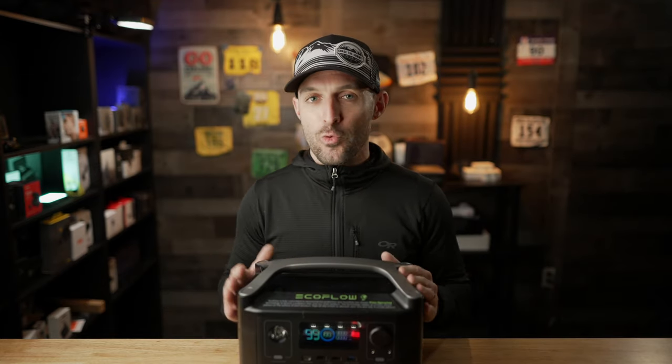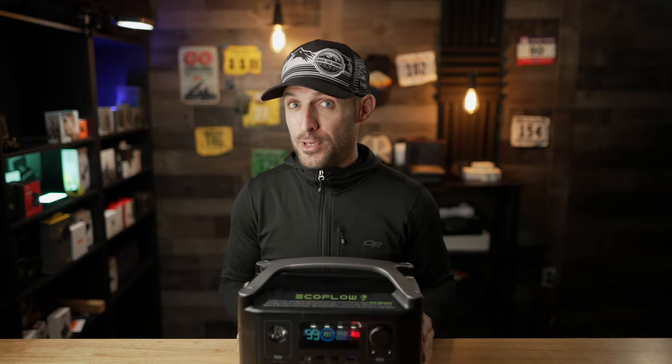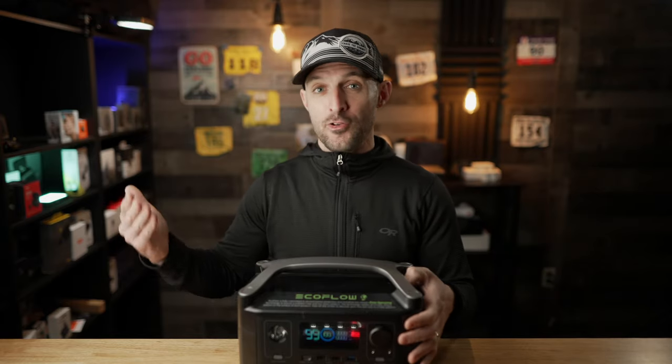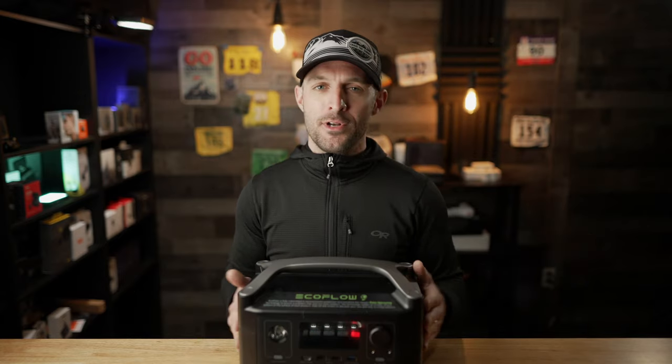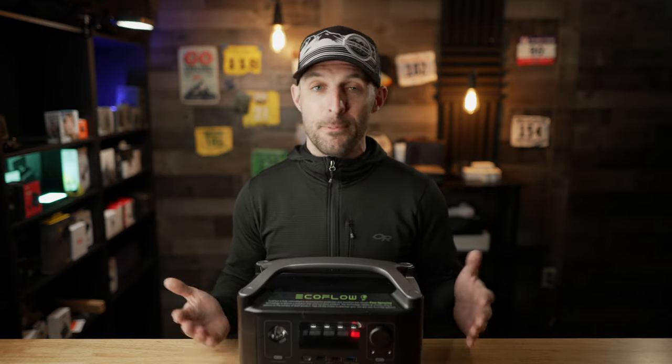The battery capacity of the EcoFlow River Pro is 720 watt-hours, which is a lot. To put that in perspective, the battery capacity of something like a MacBook Pro is around 50 watt-hours. When we talk about watt-hours, that means you could run a one-watt appliance for 720 hours — so you can do the math for other appliances. That's especially important if you're camping and using something like a mini fridge; you can run a mini fridge off this thing for a couple of days without an issue. The battery can be recharged up to 800 times before it might start to degrade.